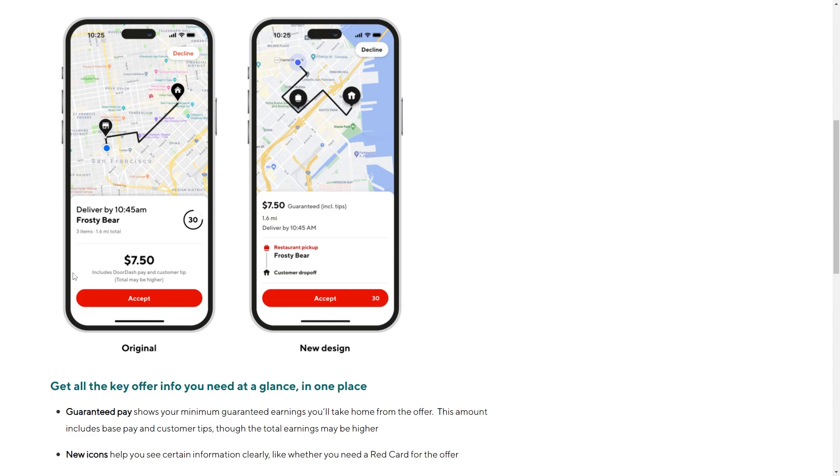They have recently changed how this looks. Originally it looked like this — when you get an order, something like this would appear on screen, and if you decide you want to accept it, you can go ahead and click the accept button at the bottom.